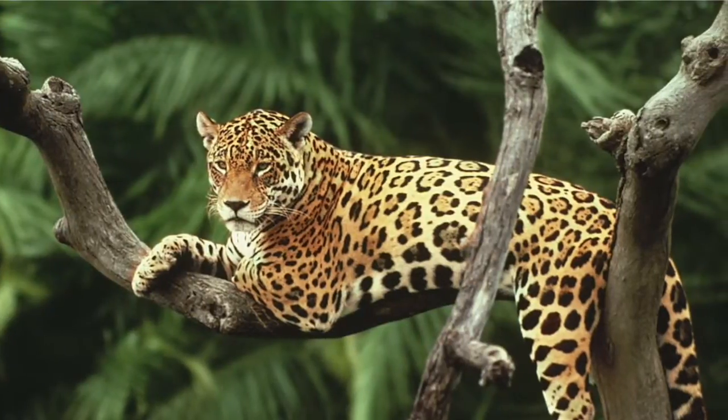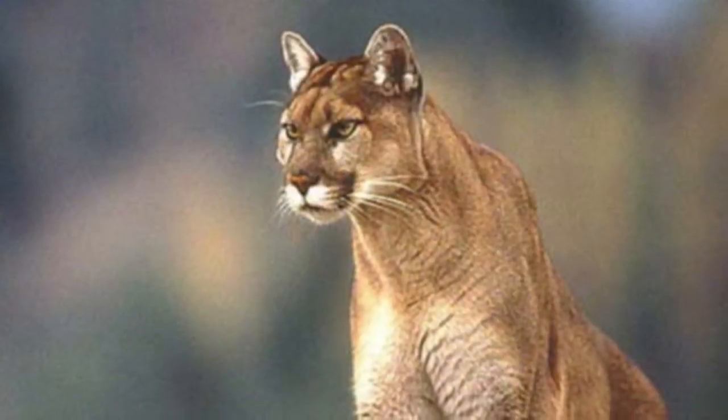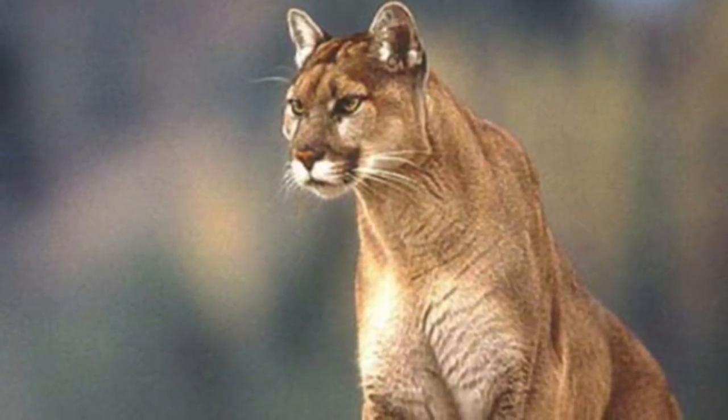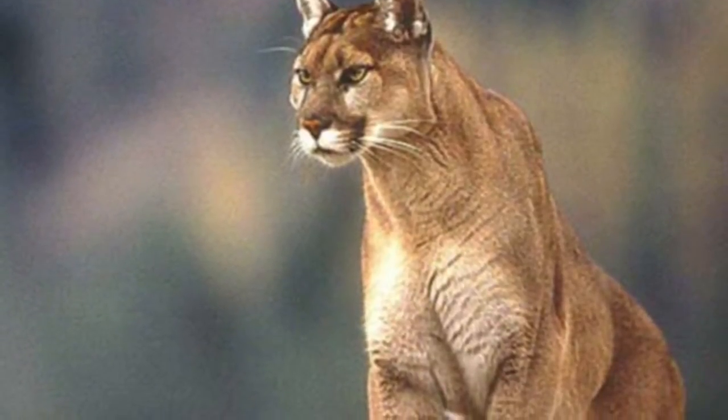This is a jaguar. And in this next picture we have a feline called the puma. Very dangerous as well. I would not walk up to one if I were you.